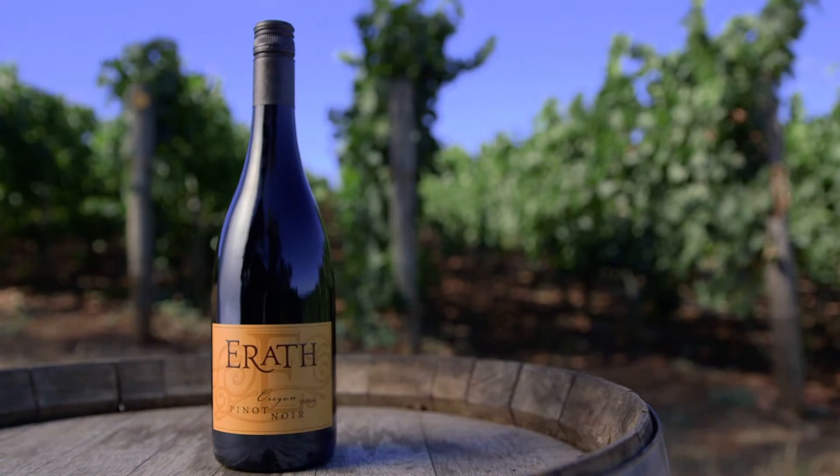2014 E-Rath Oregon Pinot Noir. You're familiar with the style: soft forward fruit, no rough edges. Well, that's all happened in here, and it all happened in what was the hottest growing season we ever had in the Willamette Valley.